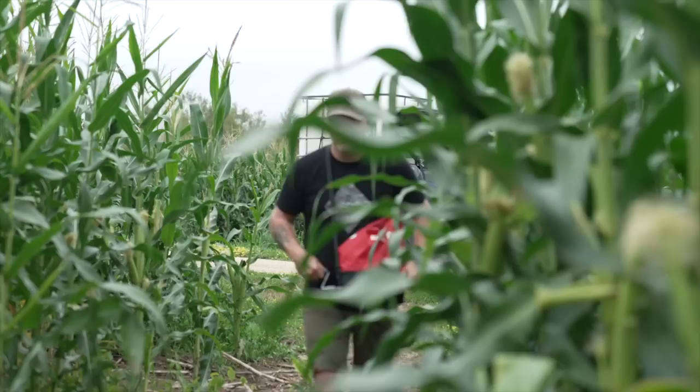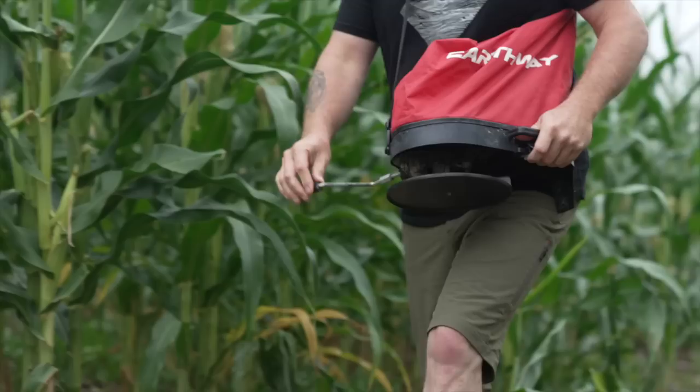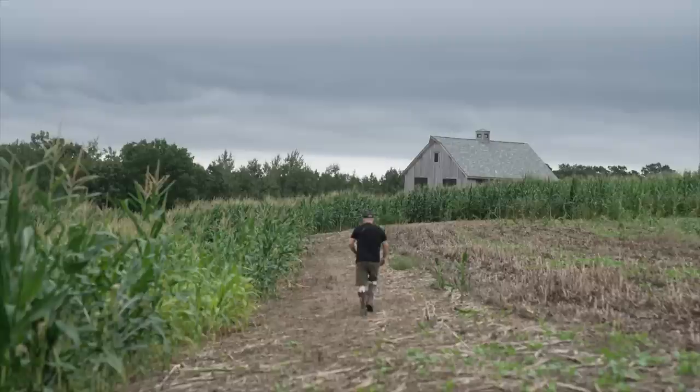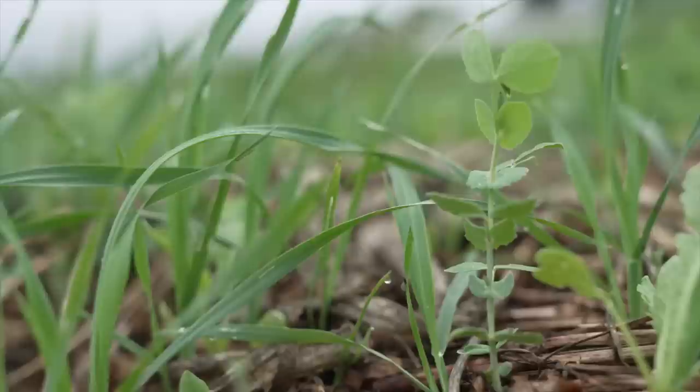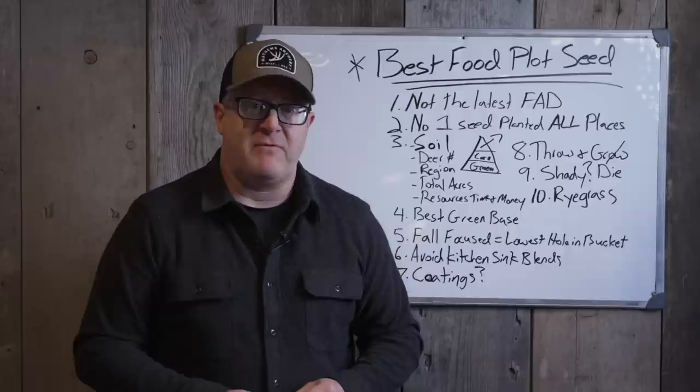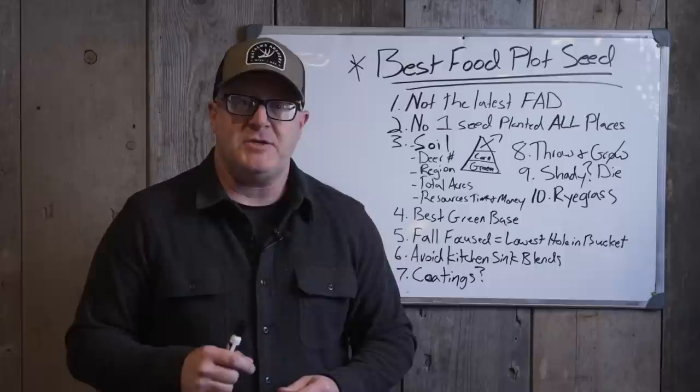Always focus on fall forage — that's the lowest hole in the bucket, you always plug that first. A lot of people focus on summer food, which is at the top of the bucket, while ignoring the hole at the bottom in fall and winter. Number six: avoid kitchen sink blends — jack of all trades, master of none. They even have summer soil builder programs, which are really bad. You see empty fields in summer, no ground cover, no smother crop for weeds. When plants are present at small percentages — less than 10 or 20% within a mix — their effect is diluted.